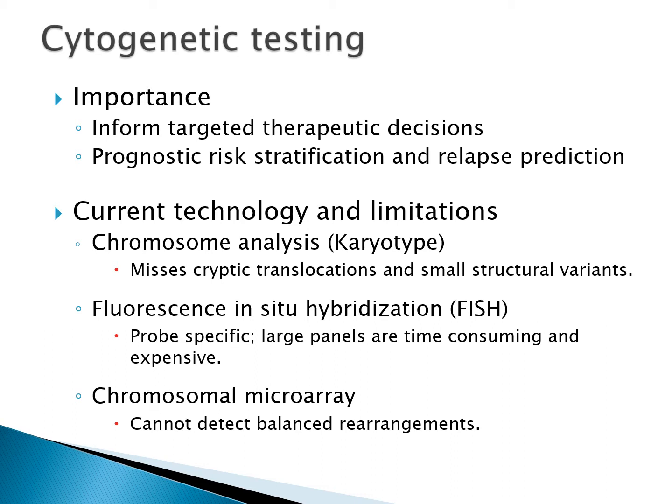Chromosome analysis is genome-wide but is subjective and cannot detect small or cryptic rearrangements. FISH is only for probe-specific regions; adding probes will increase the coverage but will be more time-consuming and expensive. Microarray is able to look at small copy number changes across the genome but cannot detect balanced rearrangements such as translocations or inversions.